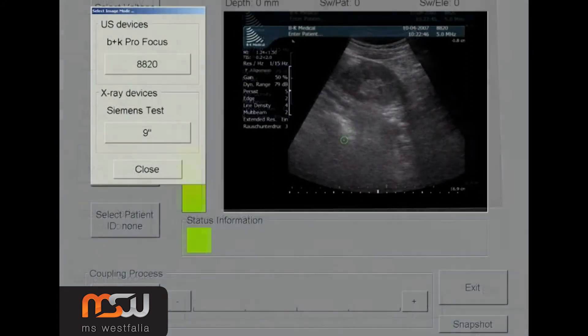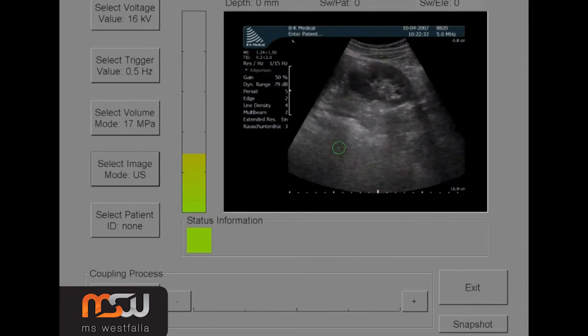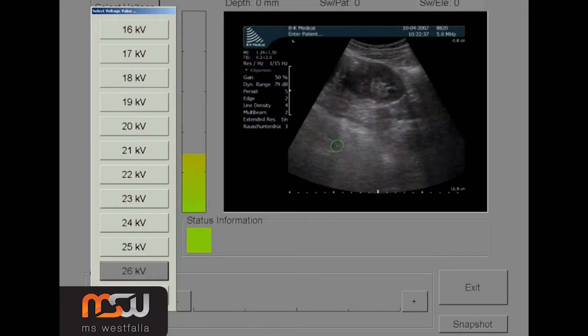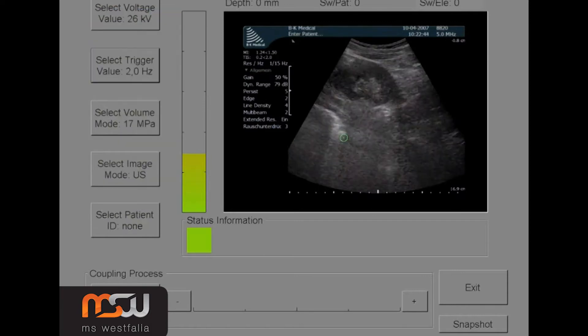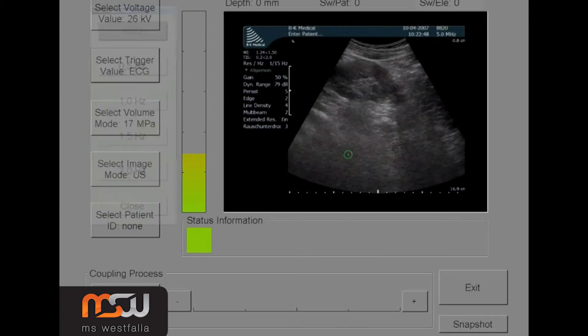You may choose between X-ray or ultrasound as an imaging system to accurately locate the ureteral calculus. As a patient is being treated, energy levels can be changed between 16 and 26 kV. Trigger modes between 0.5 and 2 Hz are easily set, and ECG-based triggering of the shockwaves is also possible.